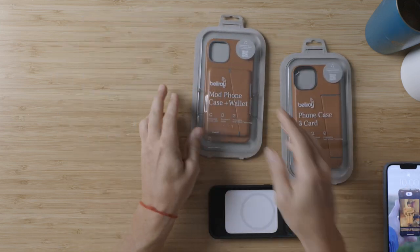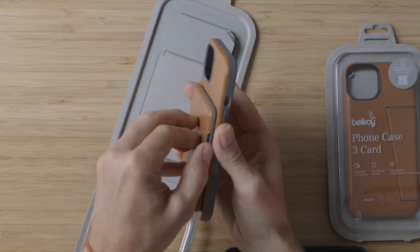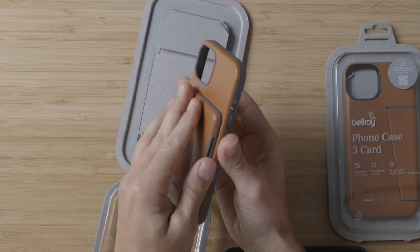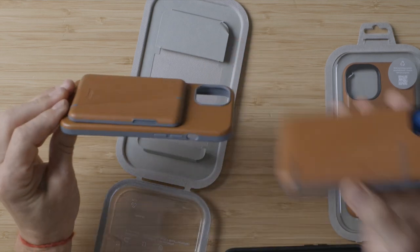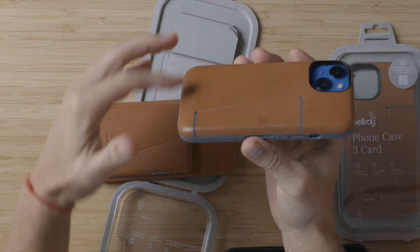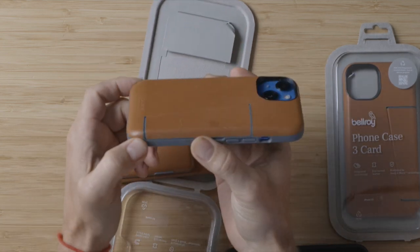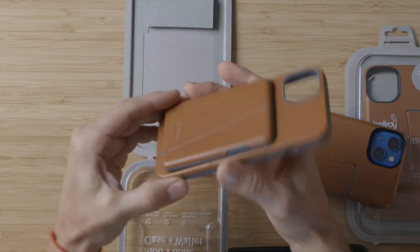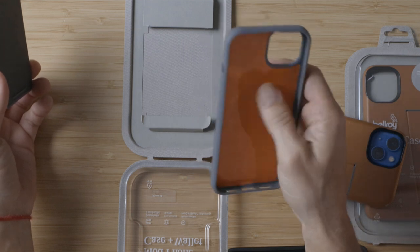But Bellroy have a new case — the Mod case — which has a card thing that removes. I'm very curious about this. You can see it's a bit lumpy compared to the original. I really love the profile of the original in my pocket. The new one will have a lump, but you can pull the wallet off and it's MagSafe. It's a really secure connection and it feels great.